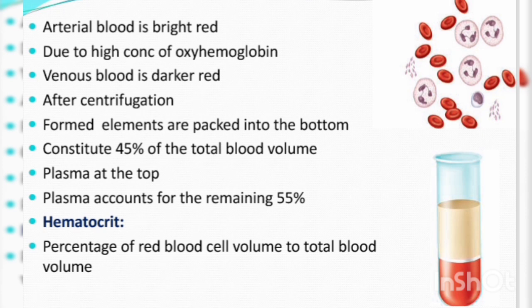Arterial blood is bright red due to the high concentration of oxyhemoglobin — it contains more hemoglobin bound to oxygen. Venous blood is darker red.